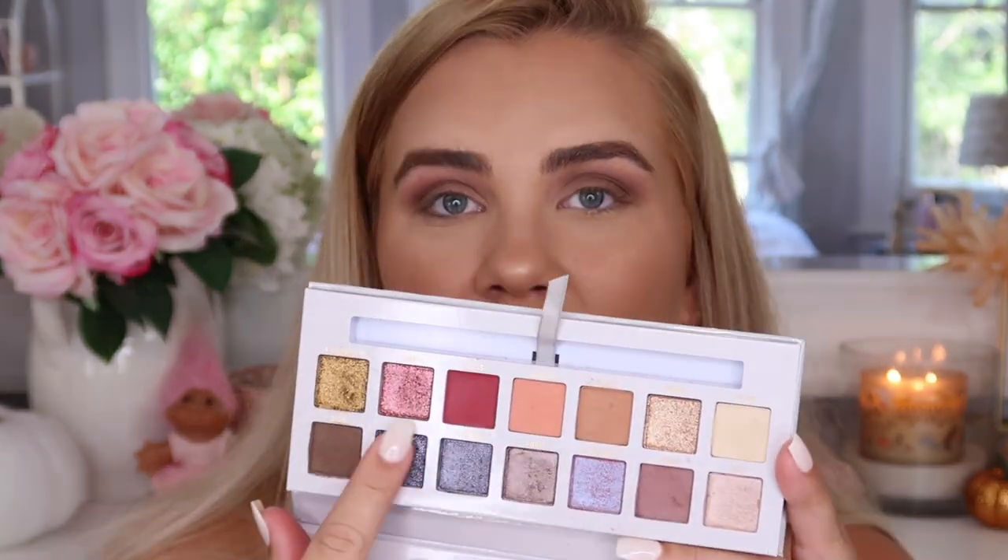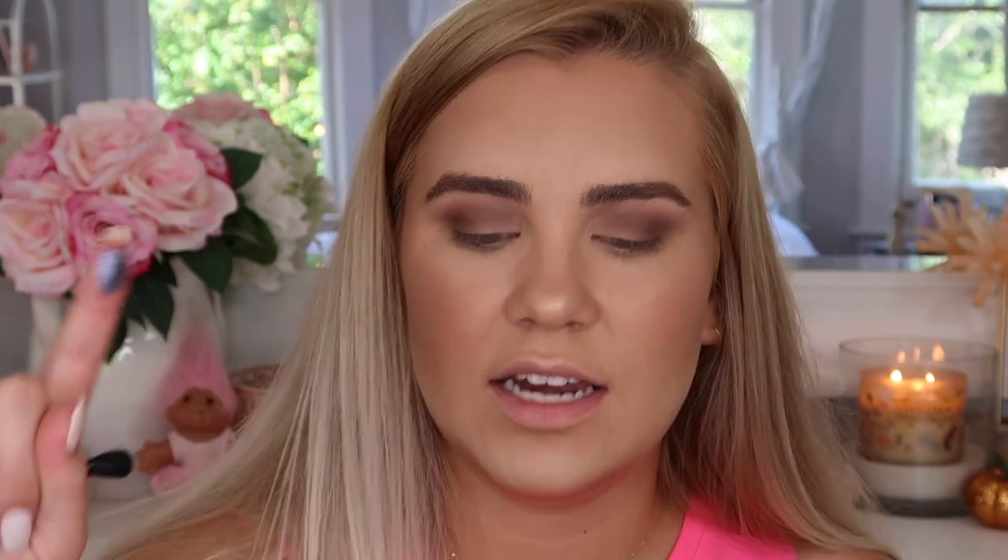Now I'm going to take the brush that came with the palette, use the flatter side, and dip into the shade OA — this really pretty glittery shade named after the show. I'm actually going to wet the brush just for fun using my Too Faced Hangover spray and pack this onto the lid.